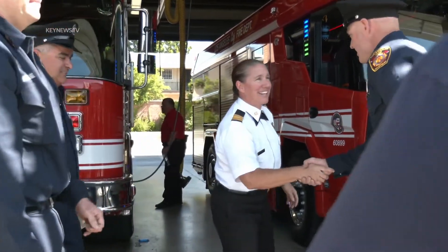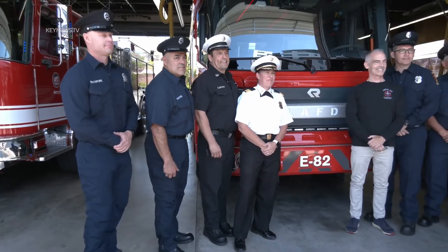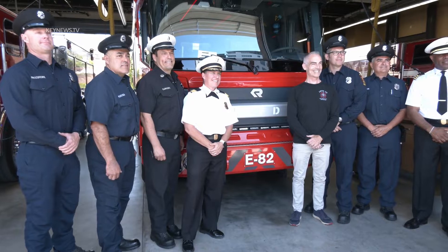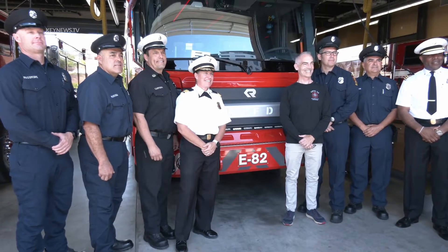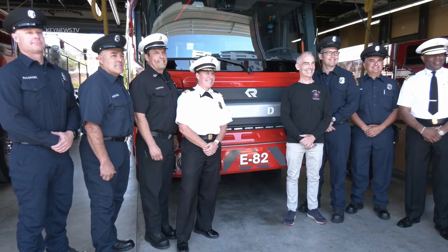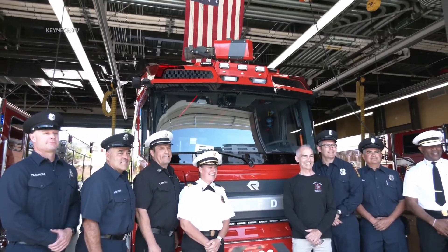Thanks guys, appreciate it, appreciate it. I like to brag now. Scrooge in a little bit more. Perfect. Alright, looking right here at the center. Count of three. One, two, three. Thank you.